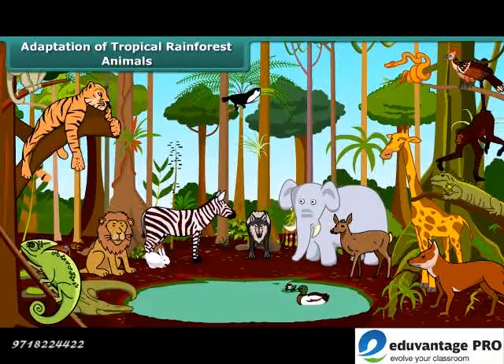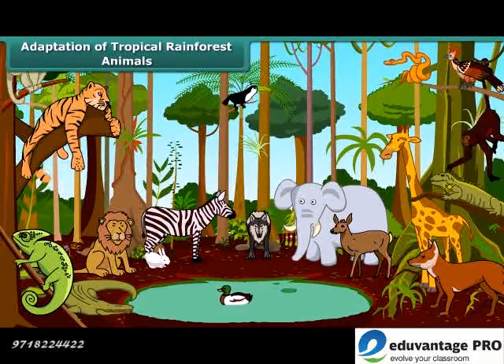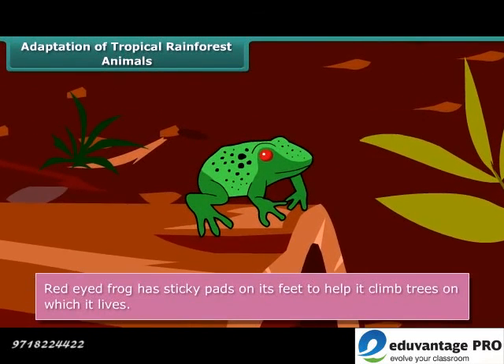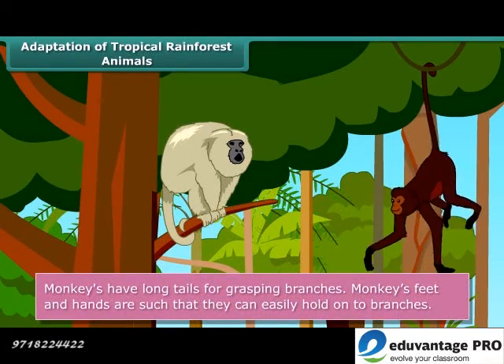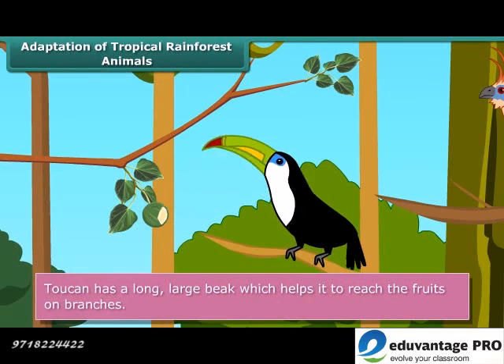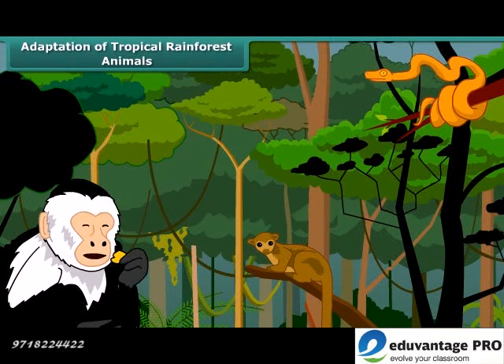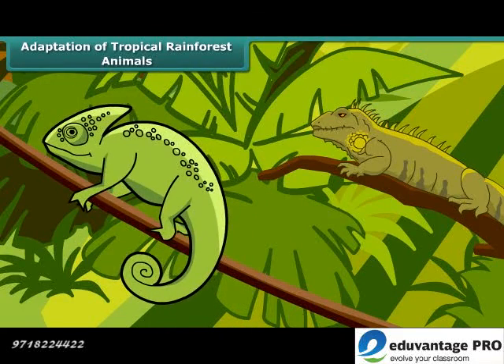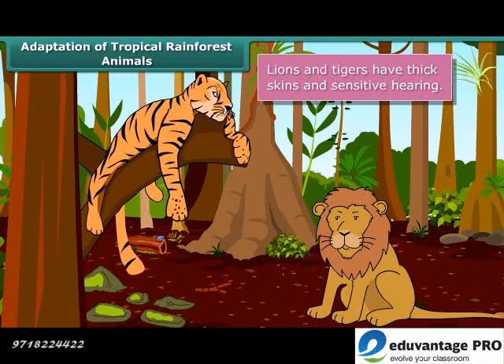Let us discuss adaptation of animals to a hot, humid climate. Many animals are adapted to living on trees. The red-eyed frog has developed sticky pads on its feet to help it climb trees on which it lives. Monkeys have long tails for grasping branches, and their feet and hands are such that they can easily hold onto branches. The toucan has a long, large beak that helps it reach fruits on weak branches that can't hold its weight. Many tropical animals have sensitive hearing, sharp eyesight, thick skin and a skin colour that helps them blend with their surroundings and protect from predators. Lions and tigers have thick skins and sensitive hearing.